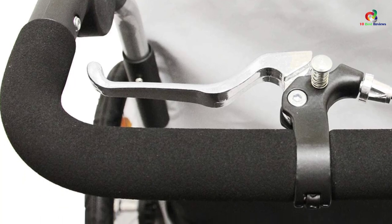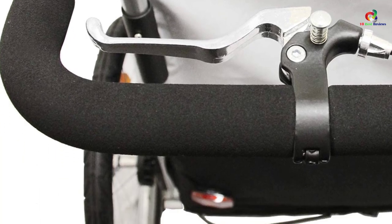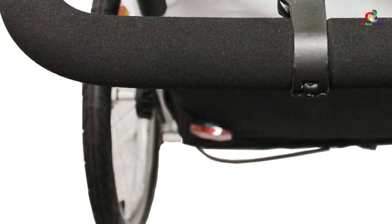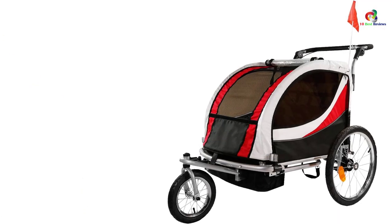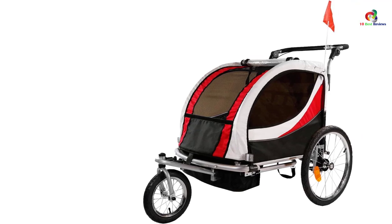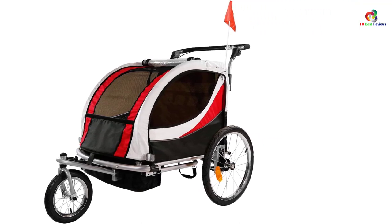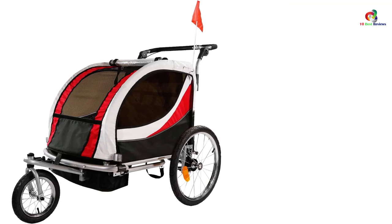It also suits two babies since it can support up to 88 pounds. The elegant trailer has large wheels for quick and smooth maneuverability. It easily disassembles to fold flat to allow for easy storage after use. The bike trailer is also affordable and durable just as expected.